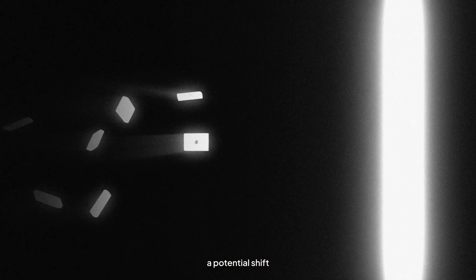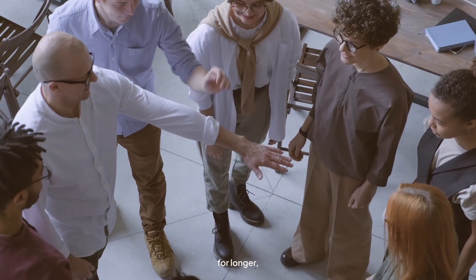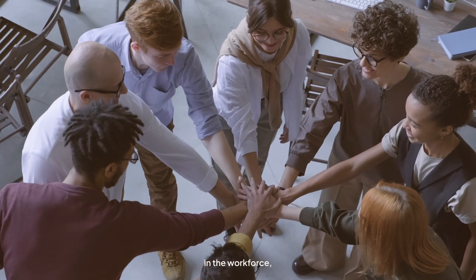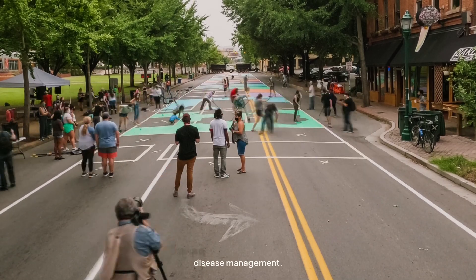And this goes beyond just personal health — we're talking about a potential shift in how we age as a society. Think about it: if people stay healthier for longer, that's less strain on healthcare, more active older adults in the workforce, and more resources freed up for things other than chronic disease management.